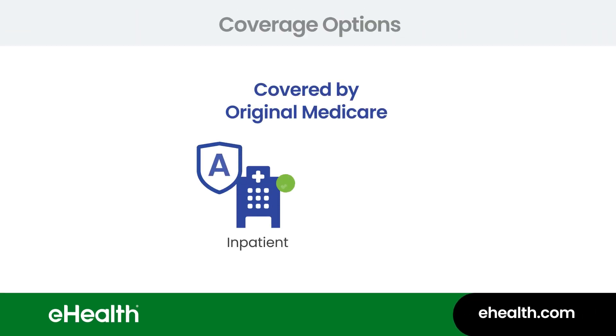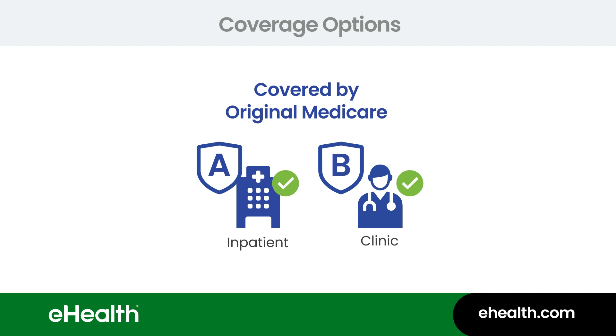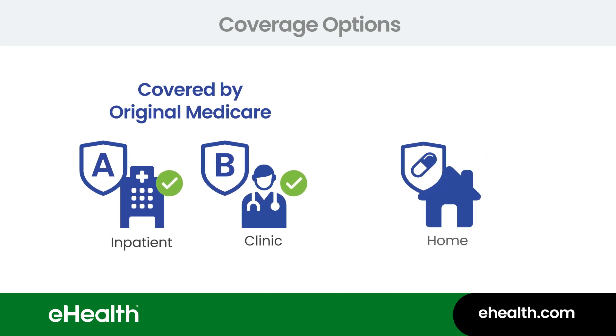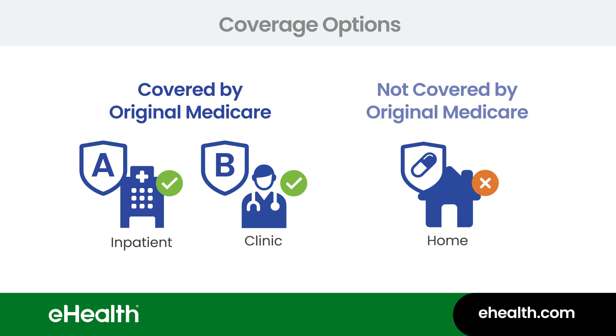As you may already know, your original Medicare provided by the federal government consists of Part A and Part B. That coverage will typically pay for the prescription drugs you get as an inpatient in the hospital, or those administered to you in a clinic. But what about the prescription drugs you take at home? Turns out, they are usually not covered.